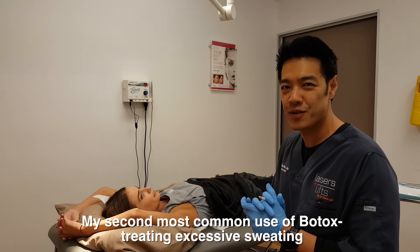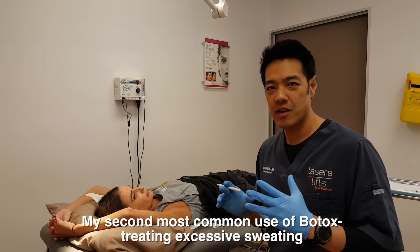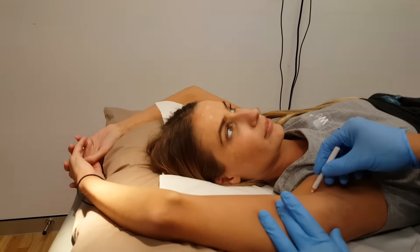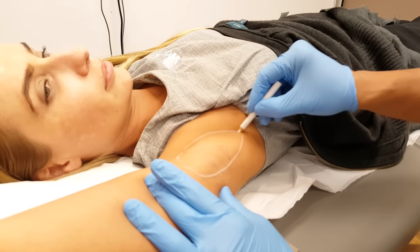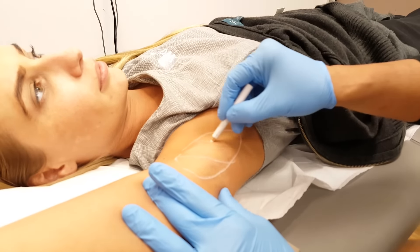We're going to do Botox for axillary hyperhidrosis. This is how we define the follicular outline - in other words, where we inject. It's basically this area here. The maximal area of sweating is normally in the crease line, but we'll cover an area like that. The majority of the Botox will be placed in this area here.